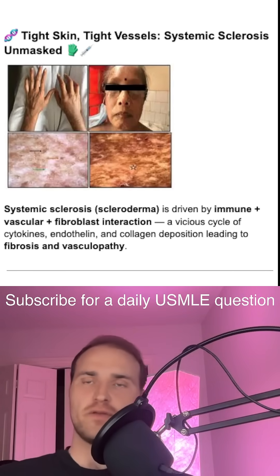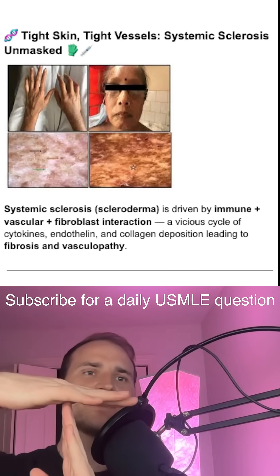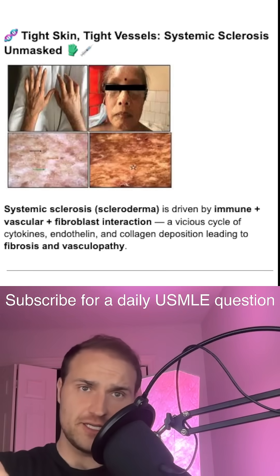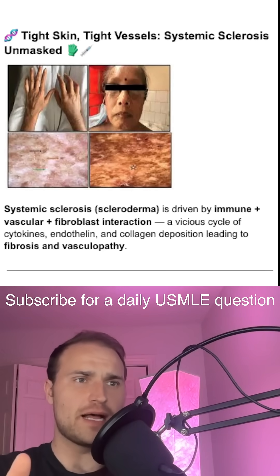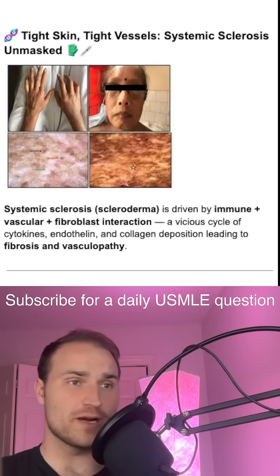It starts with damage to the endothelial cells, which release endothelin-1 and adhesion molecules that attract T lymphocytes. These T cells flood the tissues with cytokines, which activate fibroblasts — the body's collagen factories. The result is thick, tight, fibrotic skin and organ damage.